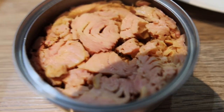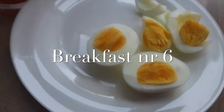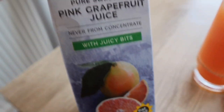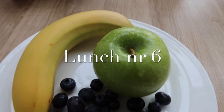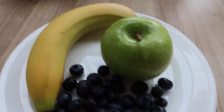Breakfast number six: two hard boiled eggs and a glass of grapefruit juice — this one is with bits, not from concentrate, pure squeezed pink grapefruit juice. You can drink grapefruit juice throughout your diet — one glass, or you can have more. Two eggs, not too bad. Only two days left so I'll be celebrating soon. For lunch we've got any amount of fruit — some blueberries, one green apple, and a banana.